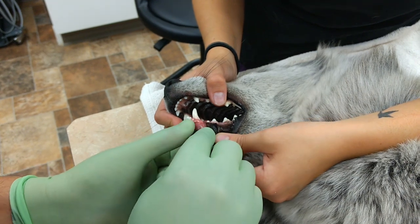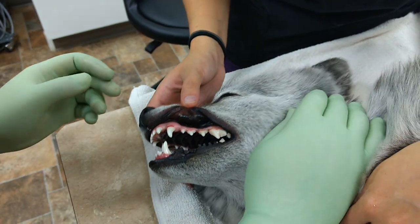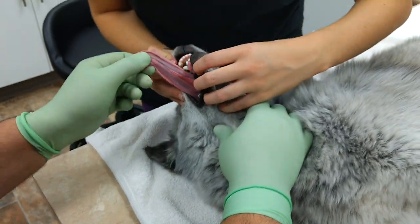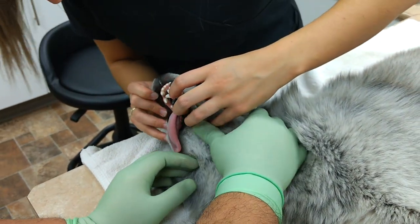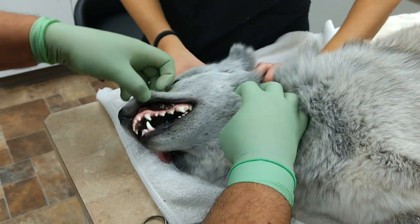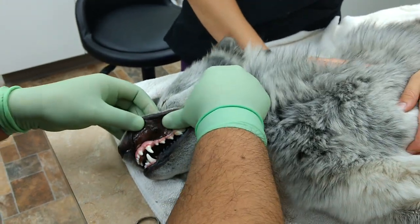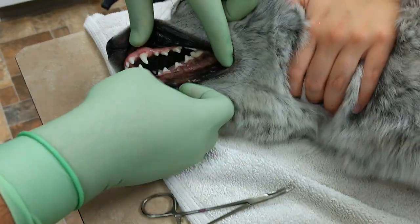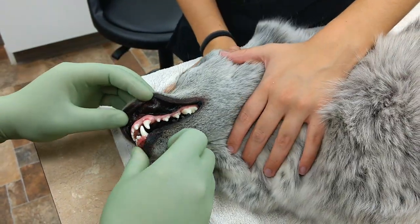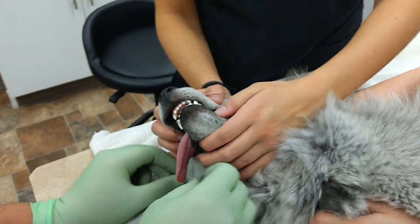After we finish the mouth, we check all the face. We're going to check all the body, all the head, and the nose, because most of the time this stuff ends up here. Watch your face. If you can't see it, at least feel it — keep checking. The chest, the neck too.